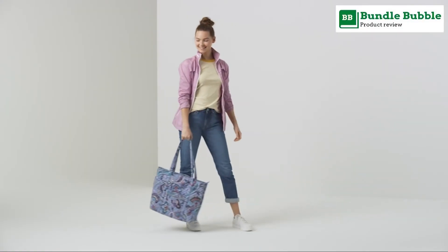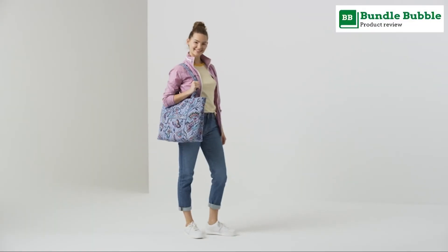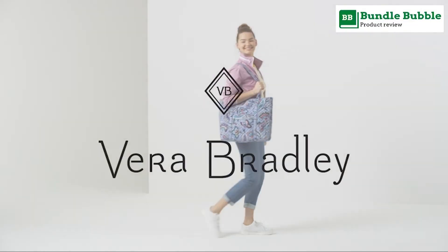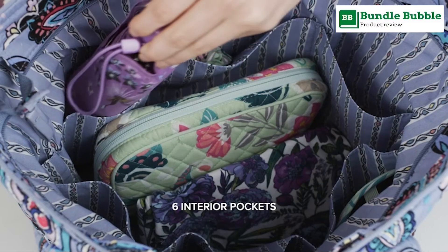Everyday use: Vera Bradley tote bags are perfect for any occasion — whether you are heading to work, on a weekend getaway, going to a party, or traveling, they are your perfect daily companion, and make great gifts too.